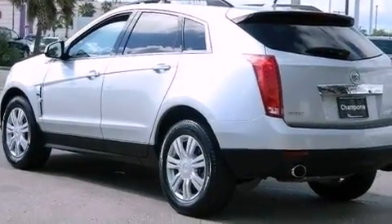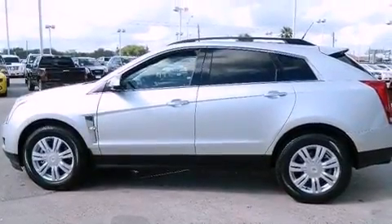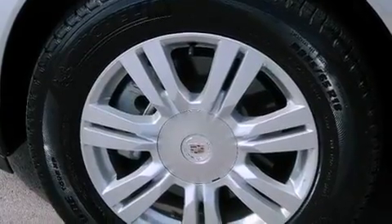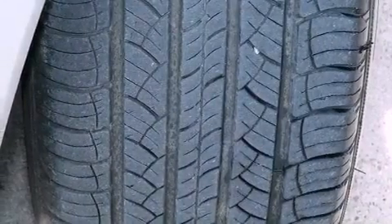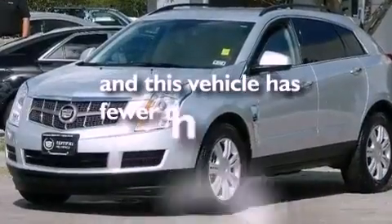Big 18-inch wheels, roof rails, cruise control, a leather-wrapped steering wheel, an engine immobilizer theft deterrent system, an illuminated driver's side vanity mirror, an anti-lock braking system, side impact airbags, a power driver's seat, and this vehicle has less than 12,000 miles.